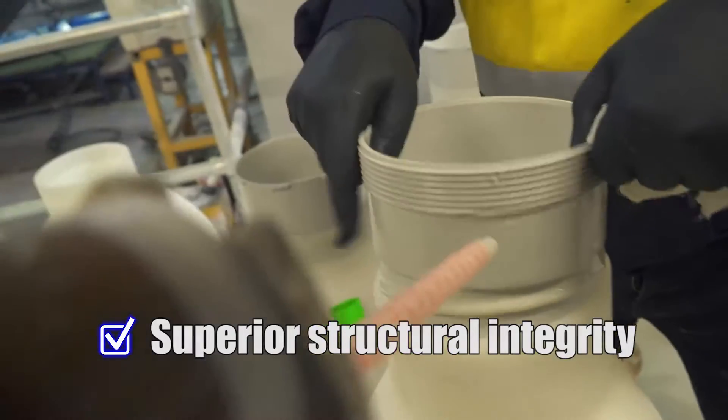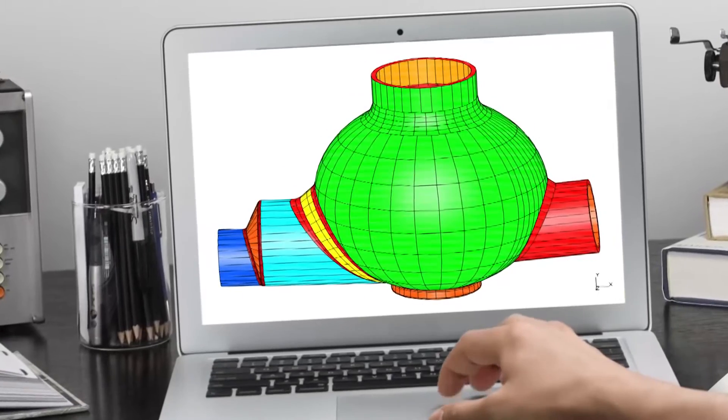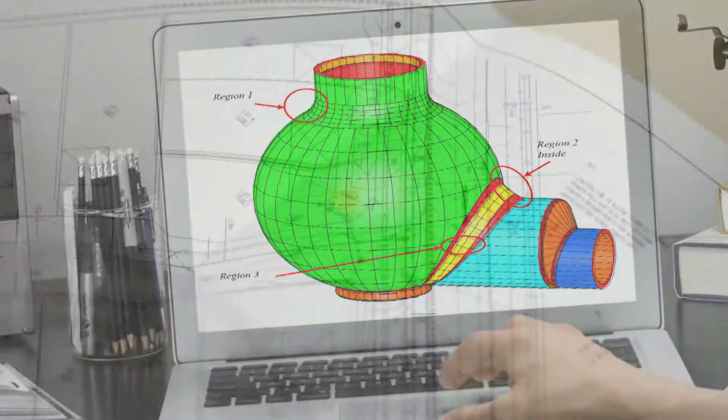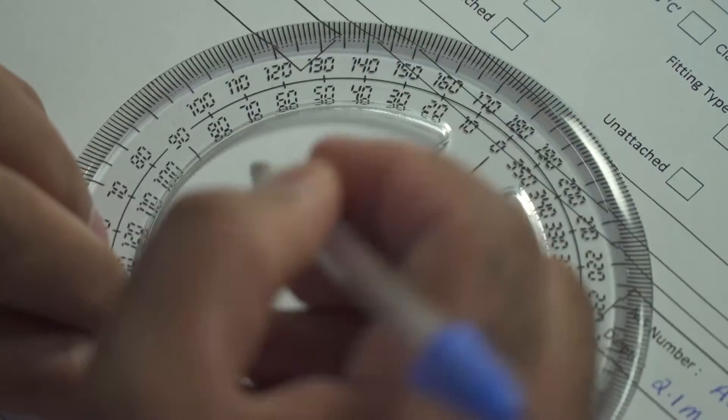Designed and tested to be installed at depths of up to 7.5 metres or 25 feet below ground, the concept was the result of many years of hands-on civil construction experience. It's a unique product that provides the most flexible design available.